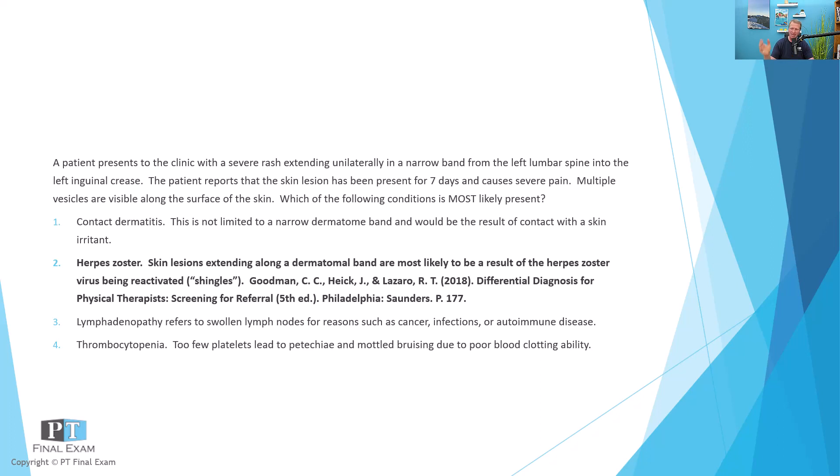All told, contact dermatitis, lymphadenopathy, and thrombocytopenia can all present with some type of skin or integumentary issue. However, the key here is that because the rash is in the dermatome band, it has to be the herpes zoster reactivation — the shingles virus.